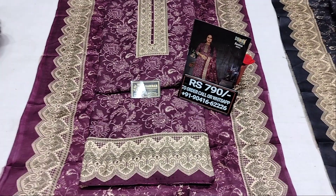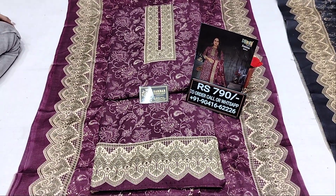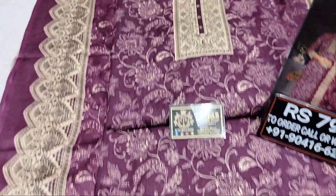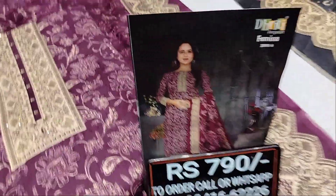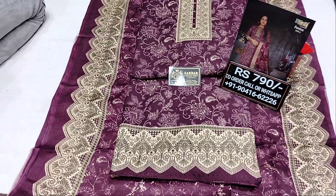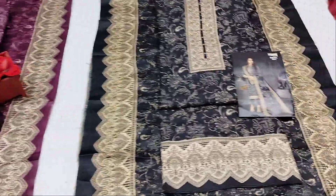This is a very nice pashmina fabric set. The price is reasonable — just 792. It includes a digital printed shirt in pashmina fabric, a plain pashmina bottom, and a designer digital printed pashmina full-size shawl. The article price is only 794.